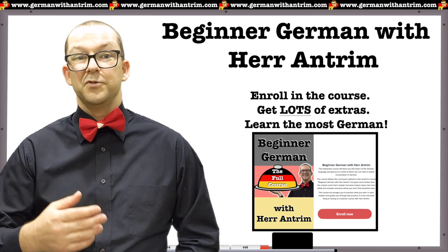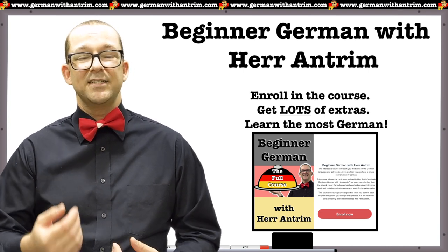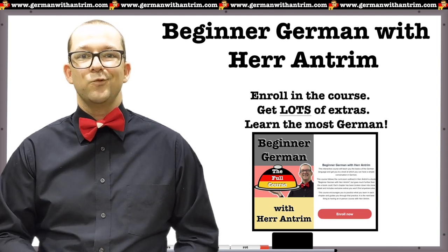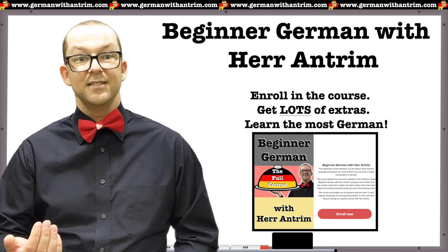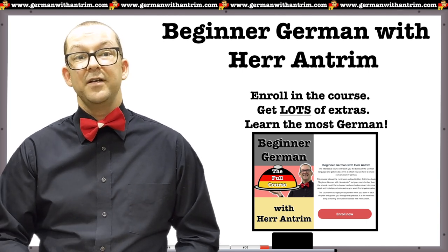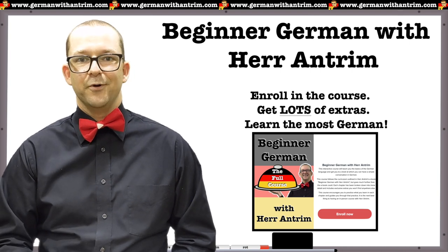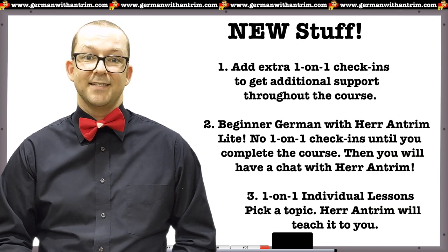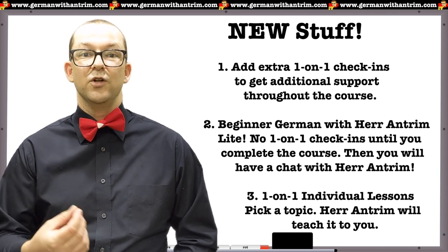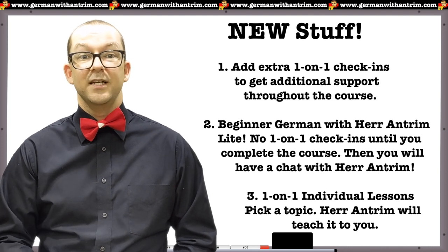The best part about this course, and also the reason that the enrollment is so limited, is that it includes six one-on-one sessions with me. We will meet via Google Meets and discuss what you learned in the previous lessons, check up on your understanding of the material, practice speaking German, and I will give you tips on getting the most out of the course and your German learning in general. I've also added the ability to add additional one-on-one sessions with me, so you can get even more support during the course if you need it.